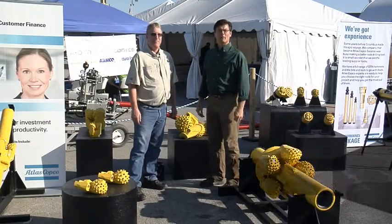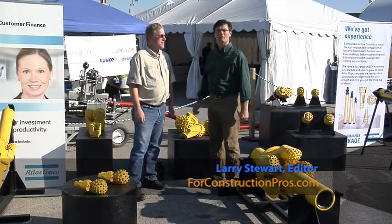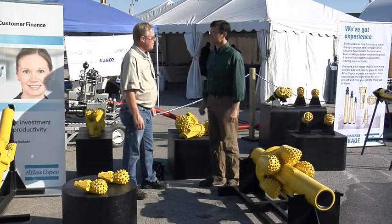We're with Bruce Beatty in the Atlas Copco booth talking about horizontal directional drills. Bruce is the product manager for the down hole tools for Atlas Copco. Why don't you tell us about what you're focusing on at the show?